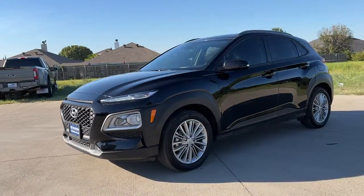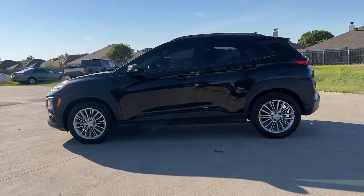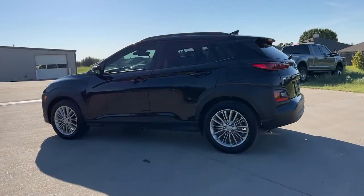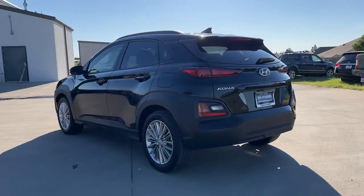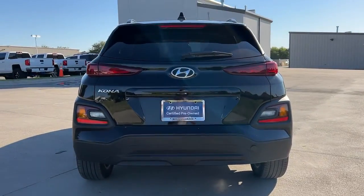Enjoy the view of this 2021 Hyundai Kona. With less than 30,000 miles on the odometer, this vehicle provides excellent value. Every drive is fun and fresh in this agile and versatile Kona.